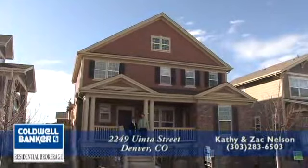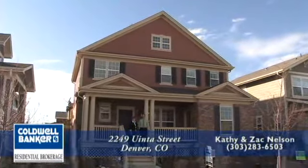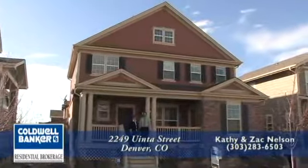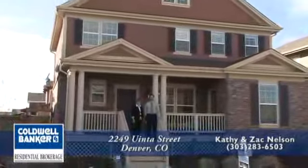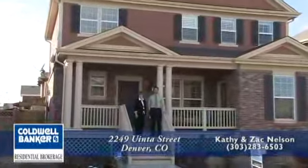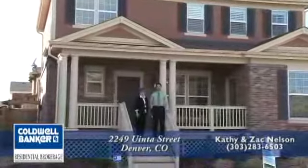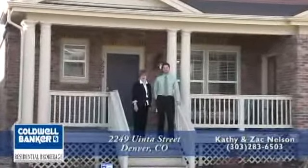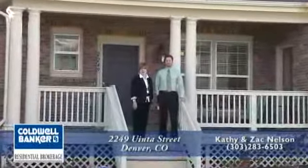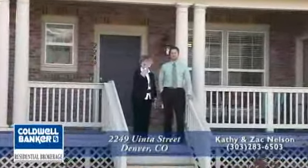Hello and welcome to this beautiful home located at 2249 Uinta Street in the vibrant Stapleton community. We're standing on the front steps leading to this spacious porch of this incredible home. Please step inside with us so that we can take a look at the three bedrooms and three bathrooms with nearly 2,000 square feet. Come on inside.